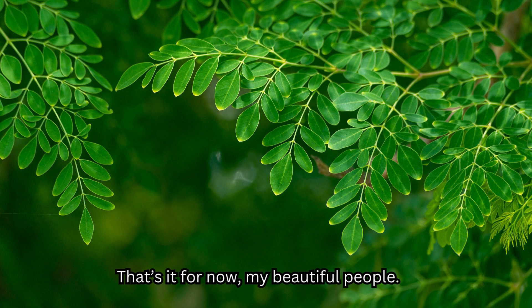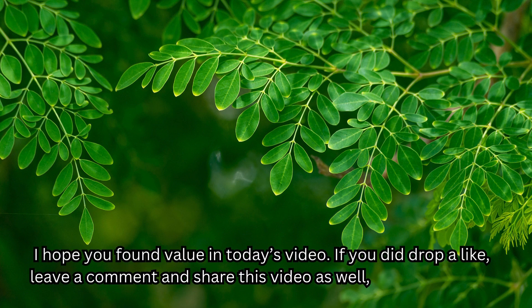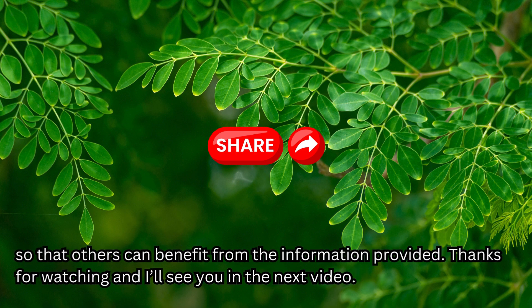That's it for now, my beautiful people. I hope you found value in today's video. If you did, drop a like, leave a comment, and share this video so that others can benefit from the information provided. Thanks for watching, and I'll see you in the next video.